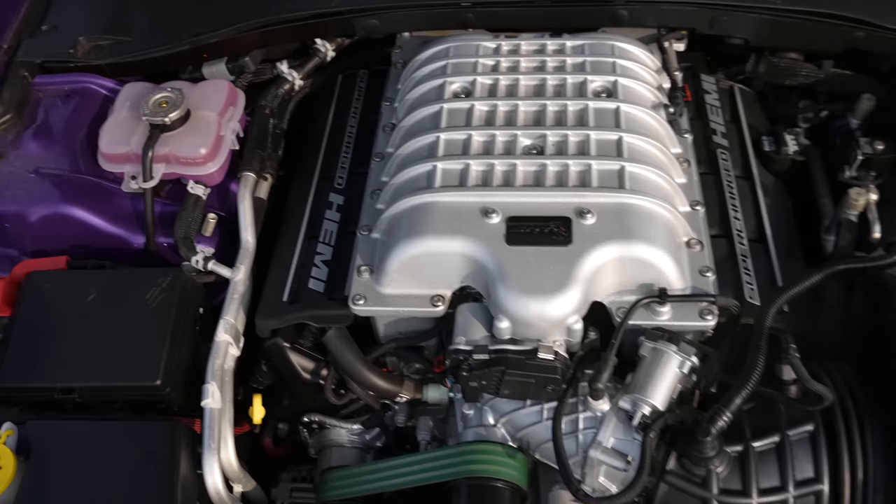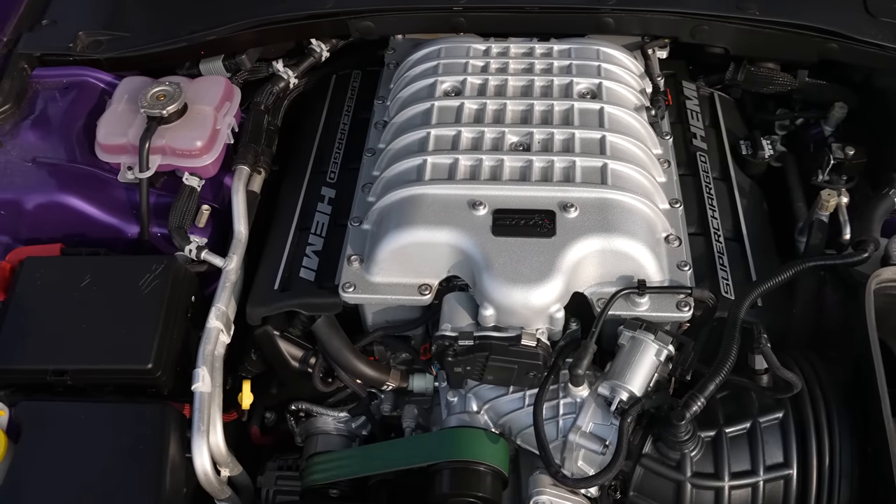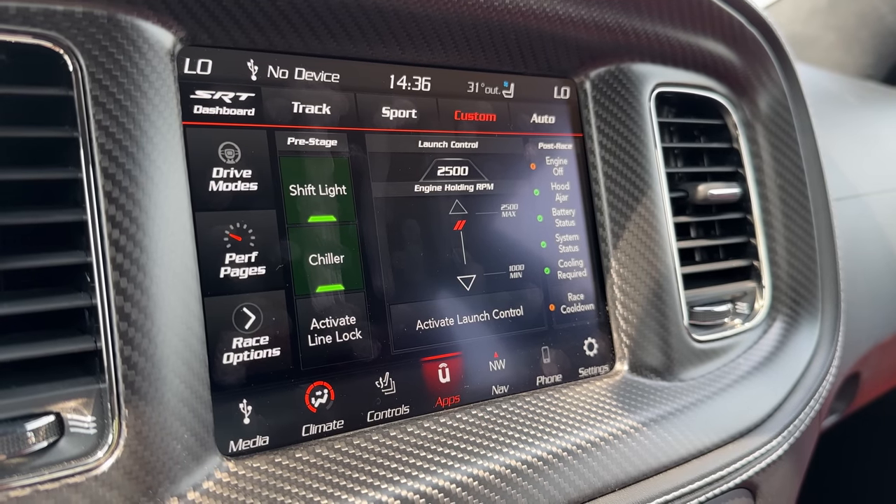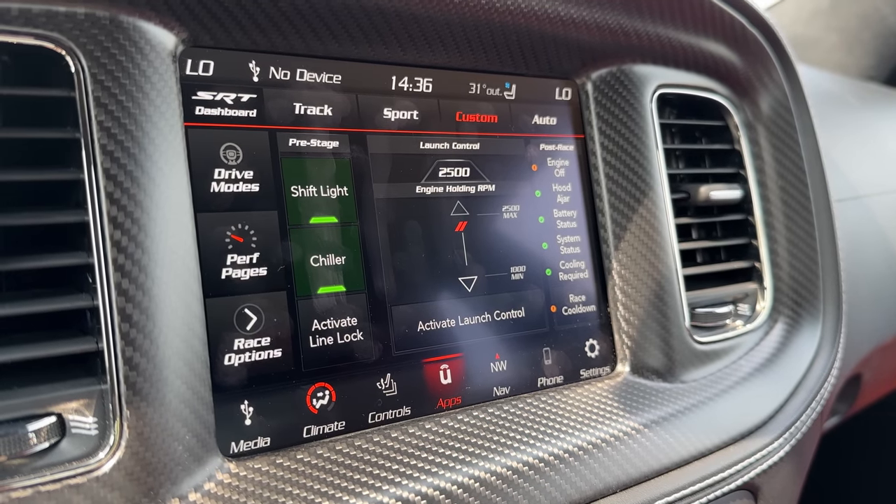We still have a 2.7-liter supercharger from the Demon. We have one horsepower less than the Demon. We've got the power chiller so that robs our air conditioning and sends it into the engine bay. And even though they're all made just up the street in Brampton, we will probably never drive a Demon — which is the saddest part.